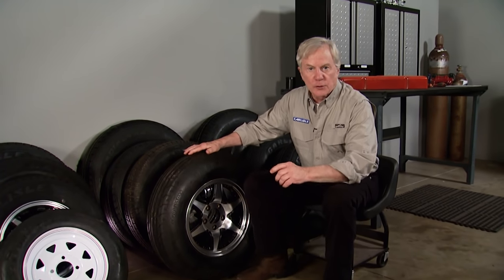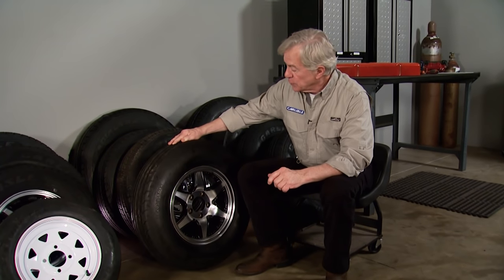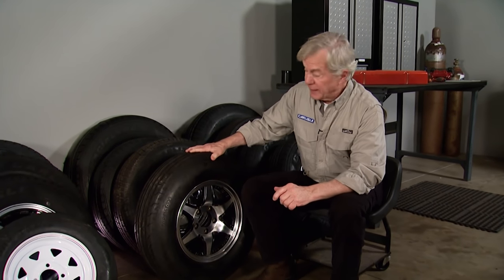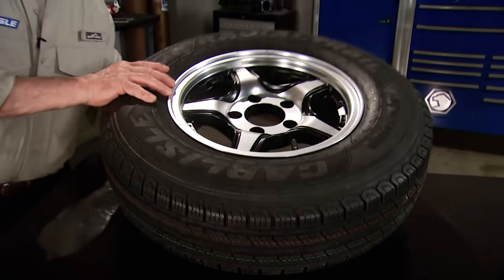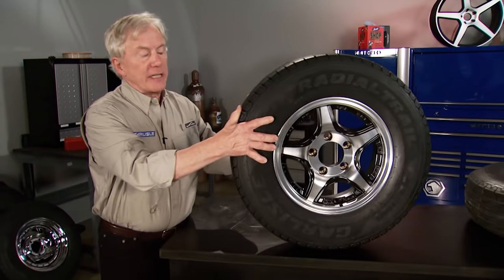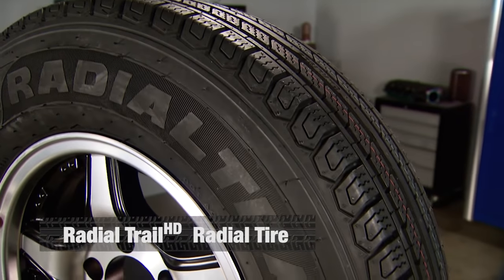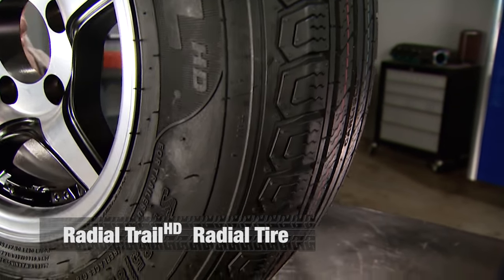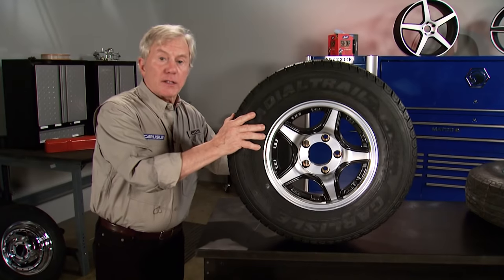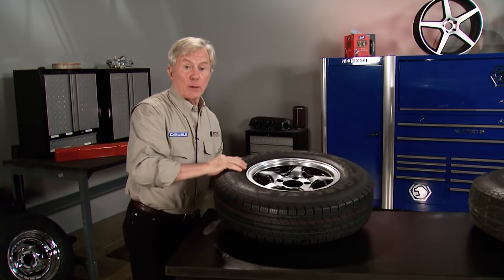Carlisle brand tires from the Carlstar Group, one of the leading manufacturers of trailer tires, offers an industry-leading performance line of tires to fill just about anyone's need. Their Radial Trail HD is the next generation in specialty trailer tire technology. These best-in-class tires are robust and engineered for all trailer-worthy toys, plus perfect for RVs of any size. With their modern design and excellent wear performance, these will protect not only your time, but your investment and your family.